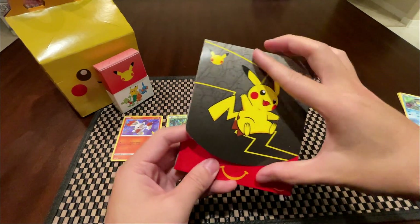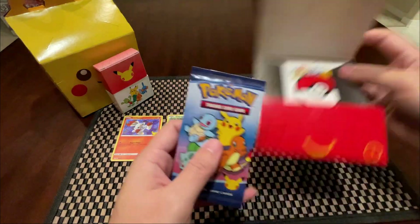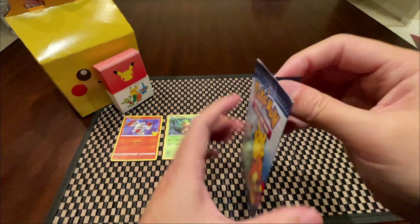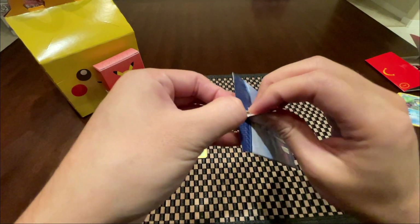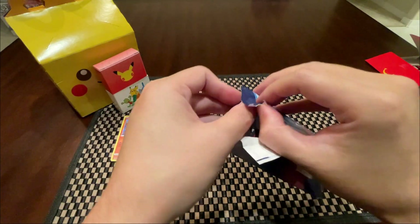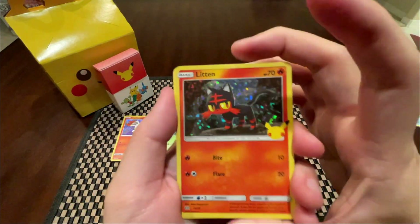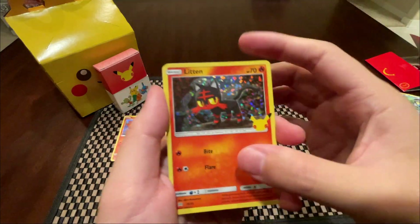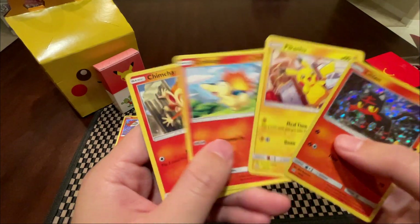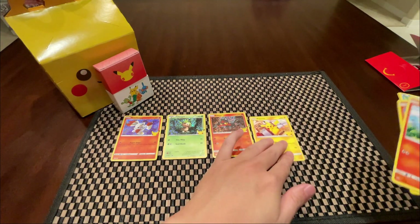I have to go back to McDonald's and eat more Happy Meals. Okay, this is our last pack today — hopefully we can get at least a Pikachu. At least it's not a repeat — here is Litten holo foil. And then we have the Pikachu, the regular Cyndaquil, and Chimchar. So that's the pull from today.